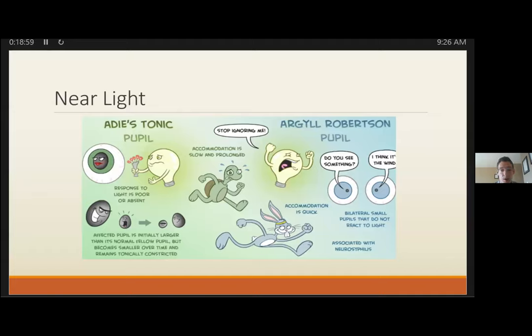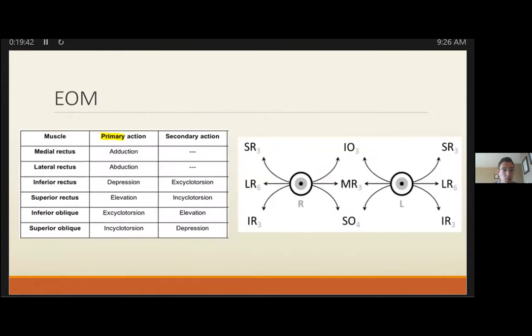Our job is to consider light-near testing once pupil response is abnormal or a RAPD is found. Once you identify light-near dissociation, consider: is this a bad retinal detachment (other big clues will be present), a dorsal midbrain lesion (VP shunt, elevated ICP concerns), or syphilis? If you don't have an etiology, discuss with neurology or ophthalmology to clarify disposition and what tests are needed.